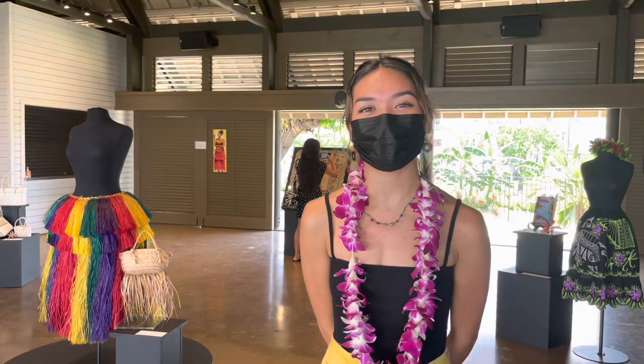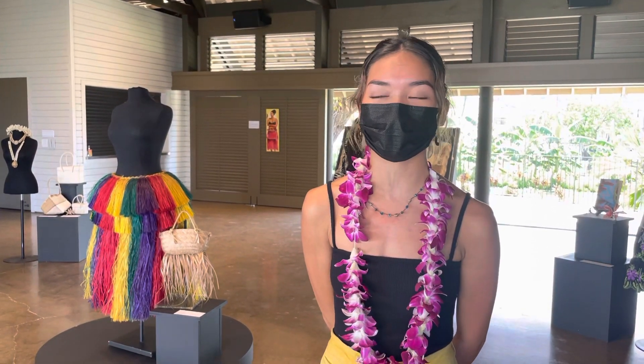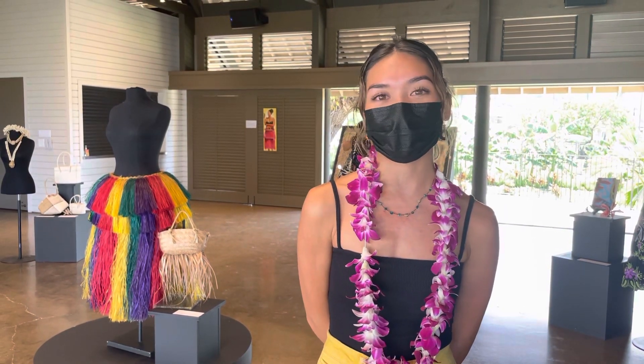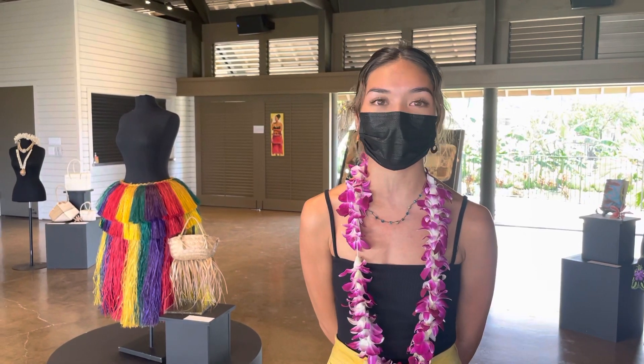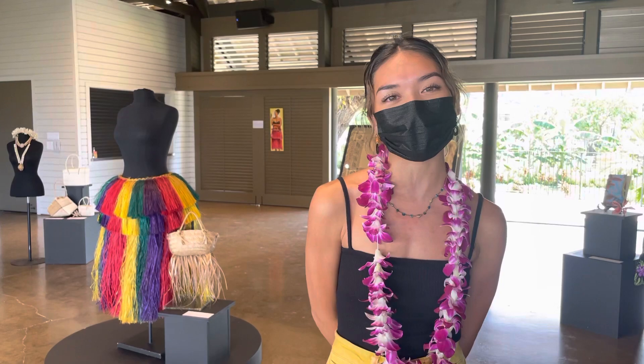Good day everybody. My name is Casey Bejado and I'm the curator for this exhibit. I am originally from Guam and I moved here in 2017 to attend school. I am a senior studying Pacific Island Studies with a minor in Anthropology. So let me take you around the exhibit.